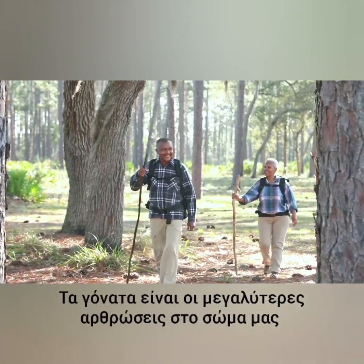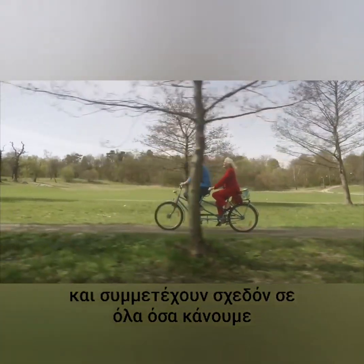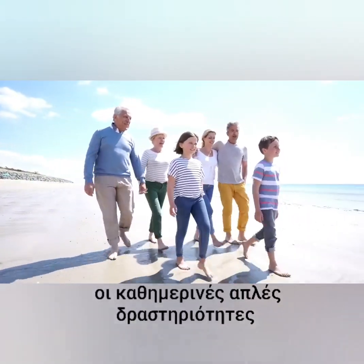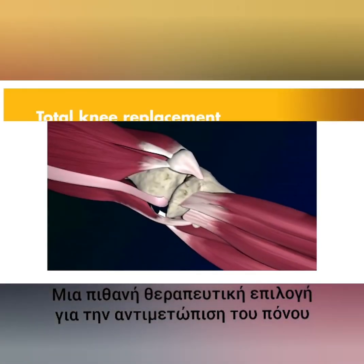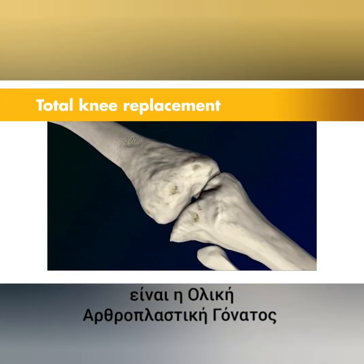Our knees are the largest joints in our bodies — they're central to almost everything we do. So if you or a loved one is suffering from arthritis or an injury to the knee, everyday activities such as walking, sitting, or kneeling can feel debilitating.